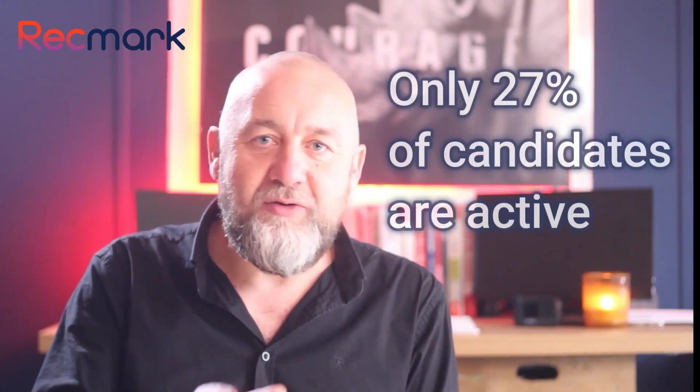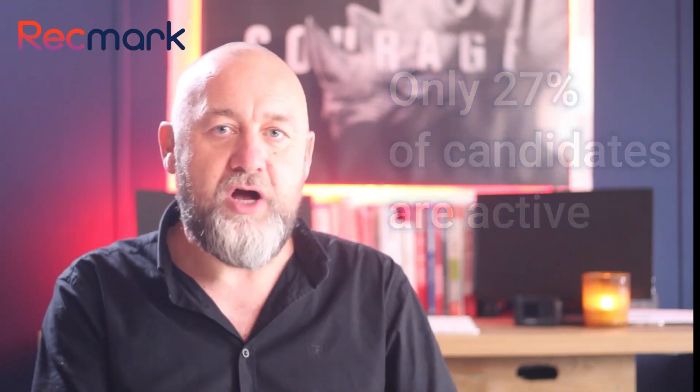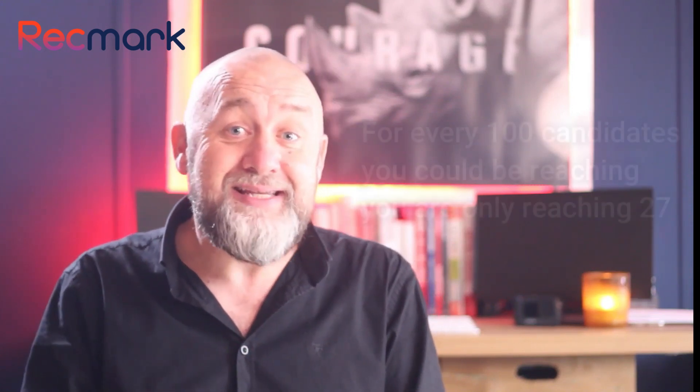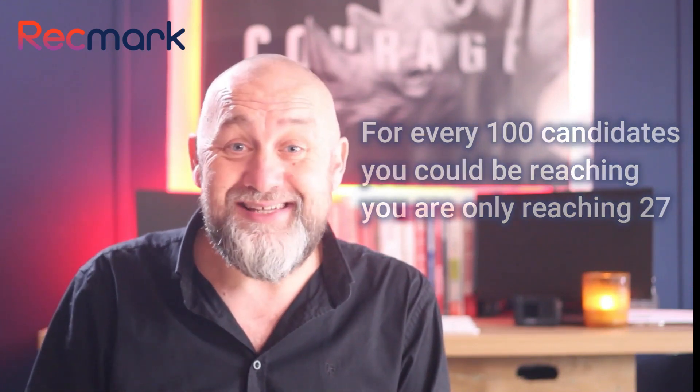Did you know that on any given day only 20% of job candidates are actively looking for a new job, while 73% are passive? Meaning they're not actively searching for a new job but could be open to new opportunities if they were to arise. This means that if you're only relying on traditional job boards and websites, you're missing out on a huge pool of potential candidates. Basically, for every 100 candidates you could possibly be reaching, you're only reaching 27 of them.